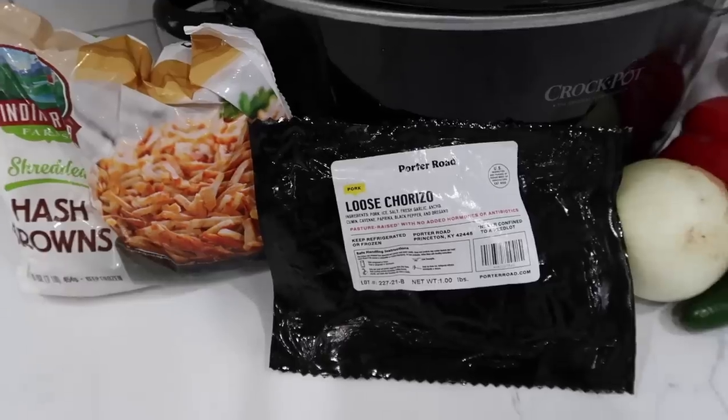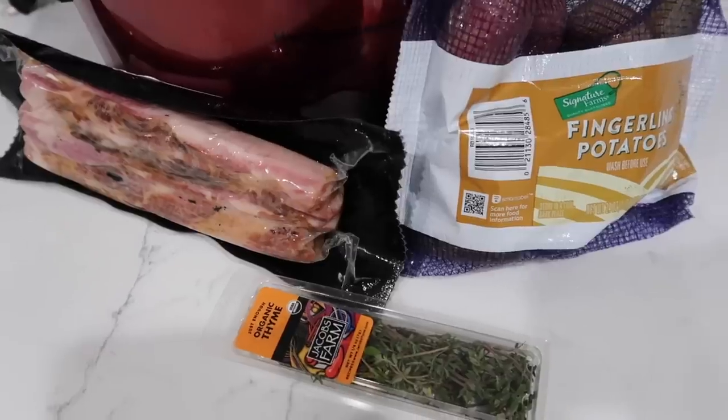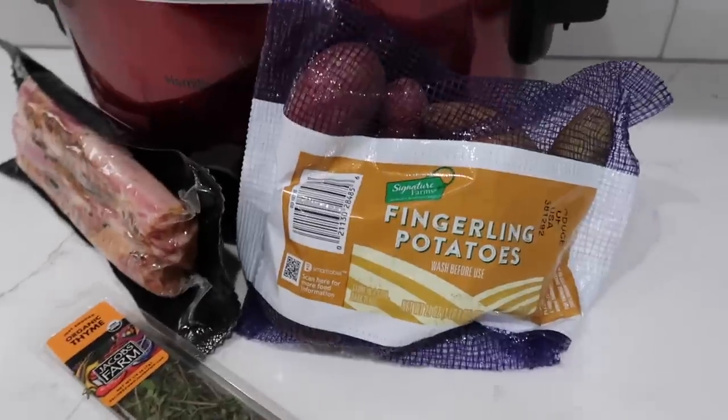In today's video, I have some slow cooker meals for you — and it's not going to be one of those throw-and-go crockpot meals, but what they are going to be is absolutely delicious. You are not going to want to miss these amazing ideas. I have one breakfast, two dinners, and a side dish that is meant to impress.